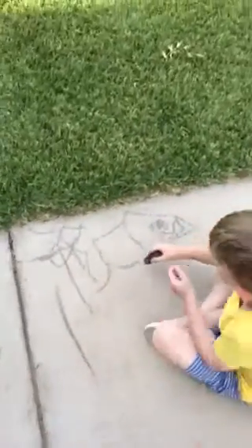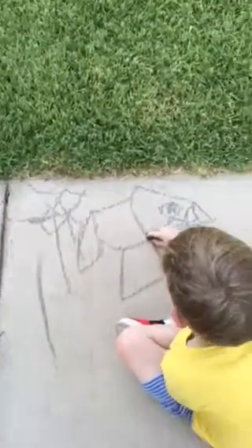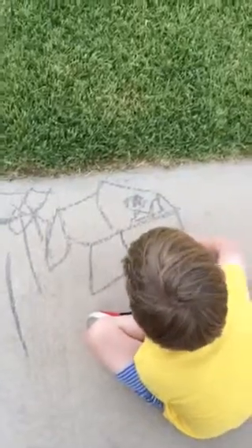Who is that? Open your eyes. What did you draw? I'm drawing a monster that lives in the sea. A monster that lives in the sea? That has legs. That has legs?